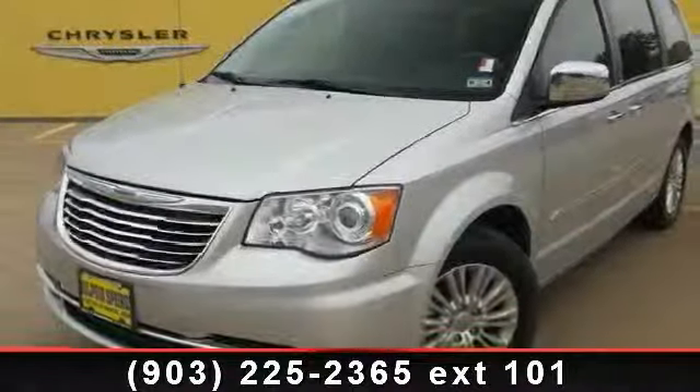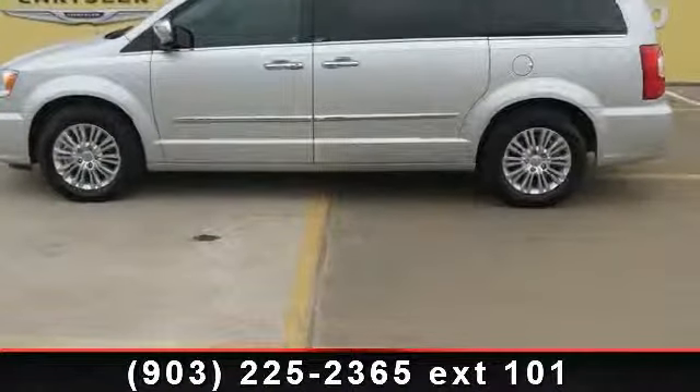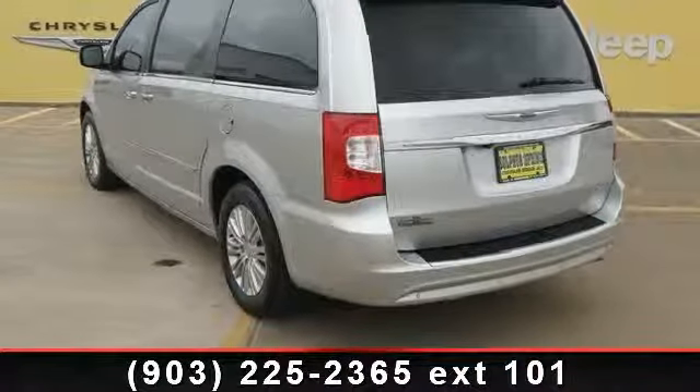Arrive in style with this 2012 Chrysler Town & Country Limited. This may be the set of wheels you've been looking for. This vehicle comes with a reliable six-cylinder engine connected to a smooth shifting automatic transmission.